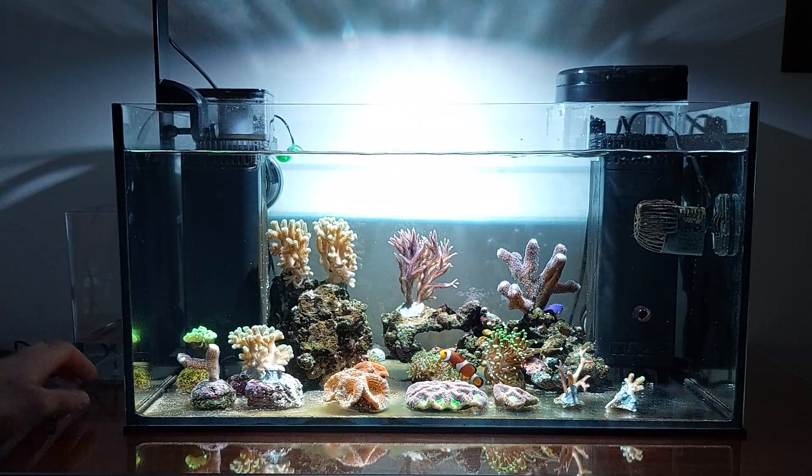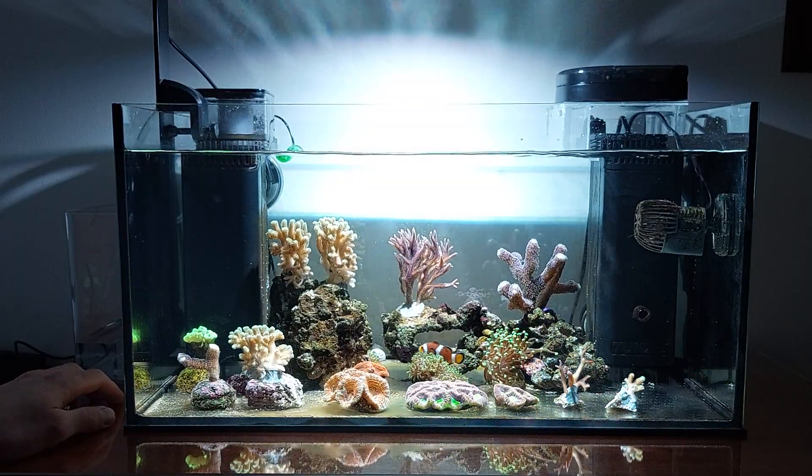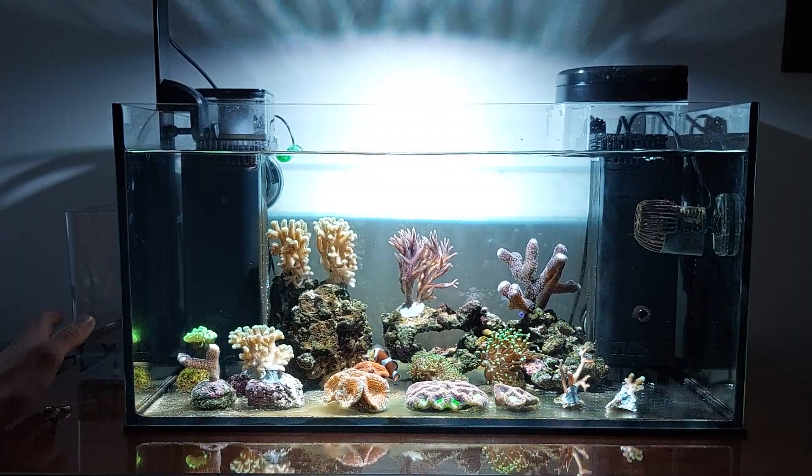Since holidays are over, I changed the water bucket to a 3.5 liter on the left, which is transparent, so it's looking a little bit better than the big 5 liter I had here before.